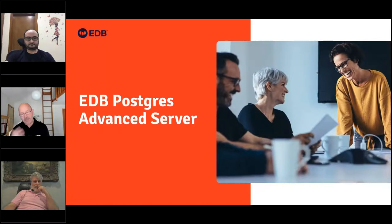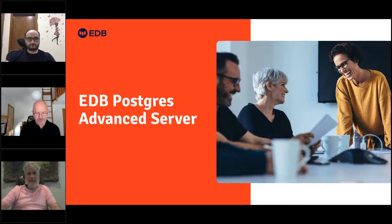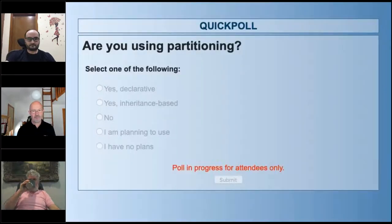There's a lot more to the current release, so check out the release notes. Before turning it over to Rucha, we have one more poll. The question is: are you using partitioning? Your options are yes, declarative; yes, inheritance-based; no, I am planning to use it; or I have no plans. Already in the first 15 seconds, over 40% of the audience has answered. We're at 65% — I'm going to share the results.